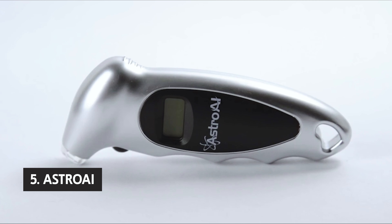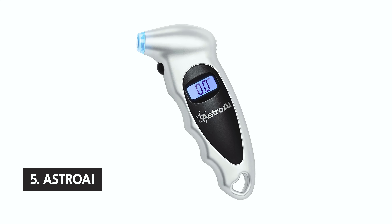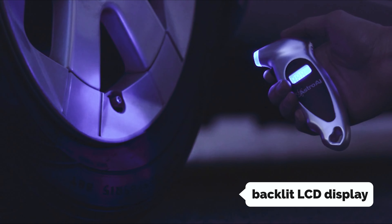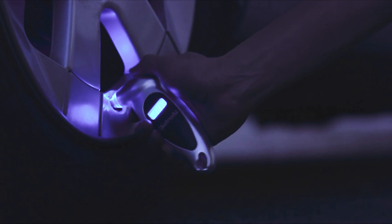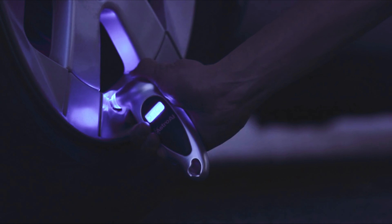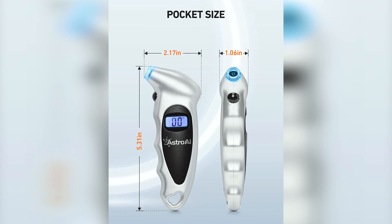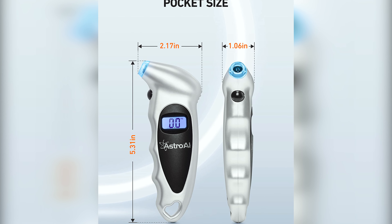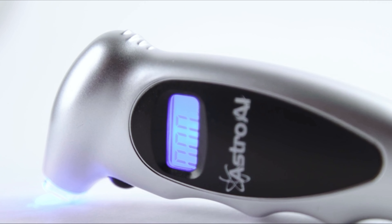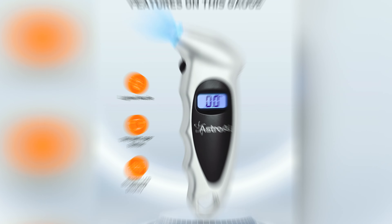Starting our list with number 5, we have the Astro AI. The Astro AI tire gauge is a must-have tool for anyone who wants to take proper care of their vehicle's tires. With its backlit LCD display and lighted nozzle, it allows for easy visibility in dimly lit areas, making it perfect for use at any time of the day or night. One of the key features of this tire gauge is its ability to maintain correct tire pressure, which not only reduces tire wear but also extends tire life. The digital display provides instant and clear readings, eliminating the guesswork that often comes with analog gauges. The nozzle easily forms a seal with both Schrader valves and Presta stems, and with the valve adapter, it can be used with a wide range of vehicles.